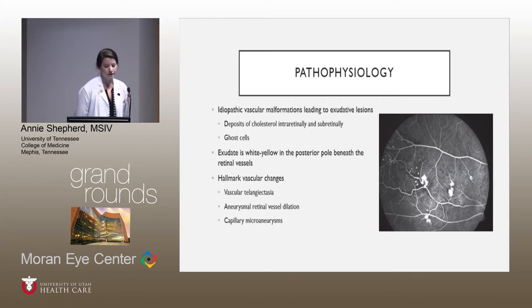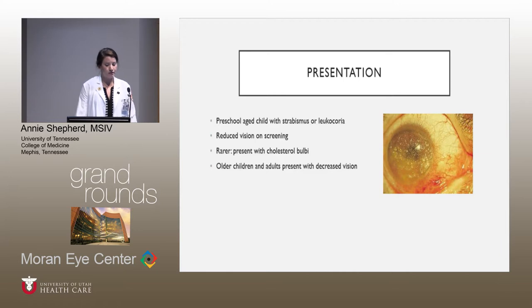The pathophysiology behind Coates disease is idiopathic vascular malformations, which creates fragile vessels with a thin endothelium. This endothelium leads to leakage of intravascular contents and the buildup of exudates in the retina. The exudates are usually cholesterol and lipids, and this leads to the formation of ghost cells. They're commonly described as being yellow-white in nature and are beneath the retinal vessels, like we saw in the fundus image. The vascular hallmarks seen are telangiectasia, aneurysmal vessel dilation, and capillary microaneurysms. Normal presentation, like I said, is in a preschool age child that has strabismus or leukocoria.